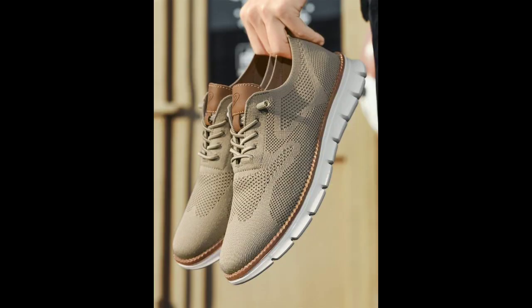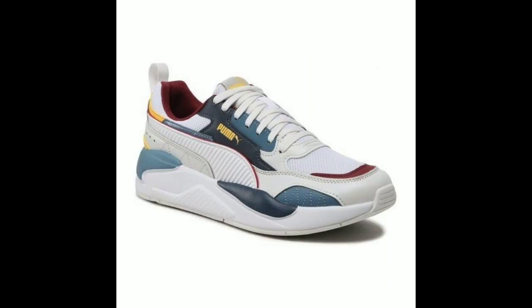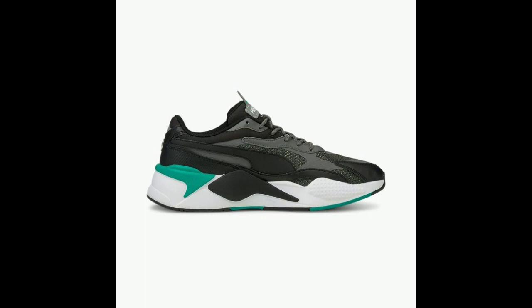When it comes to style, there are plenty of options to choose from. You can go for classic leather shoes, stylish sneakers, or sophisticated loafers. The key is to find a pair of shoes that complement your personality and wardrobe.